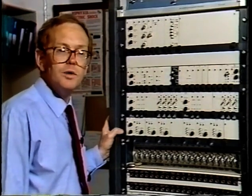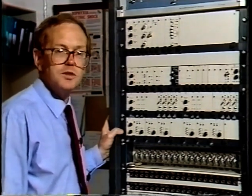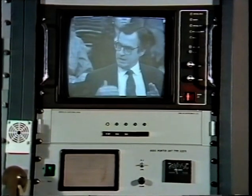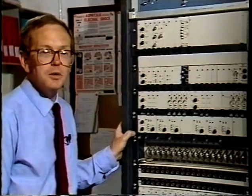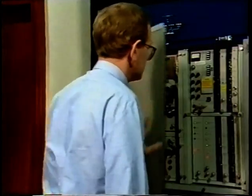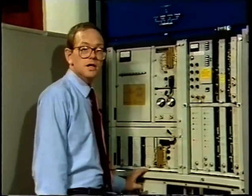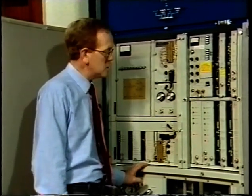In an earlier program, we looked at the routing of the television sound and picture signals from the transmitting station input to the output of the PIE, or Program Input Equipment. Today, we follow their progress to the transmitting areas. The audio and video signals are fed next to the first stage of the transmitter, known as the transmitter drive.